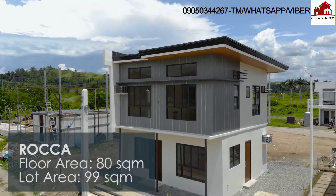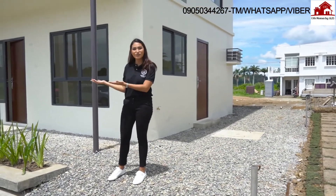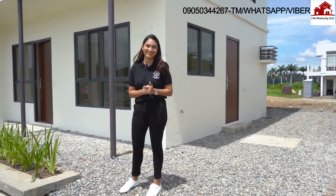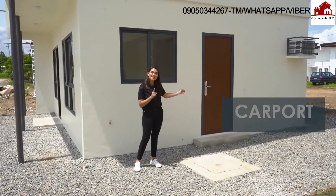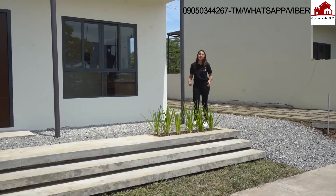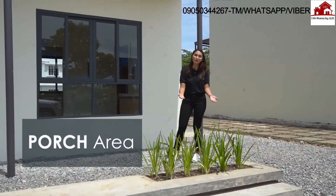Let's start off with Roca. Roca is our 80 square meter or 99 square meter house design. I'll show you exactly what you'll be getting should you decide to buy your home here at Intaglio Estates. Roca comes with a carport that can fit two cars. We've made sure to maximize your space, so the house comes with a porch where you can design your own garden.